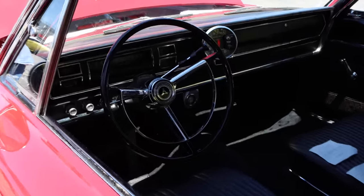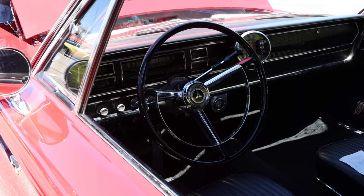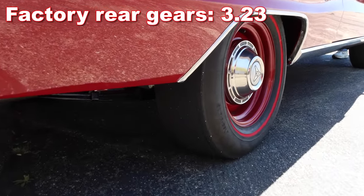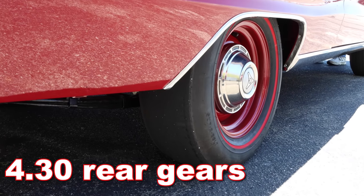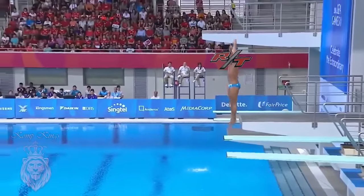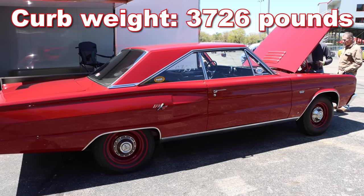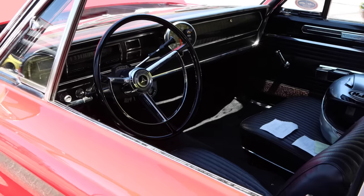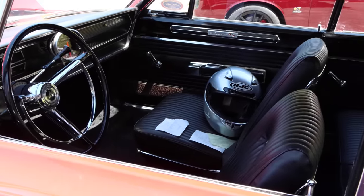Inside, you'll find a column-shifted 3-speed automatic transmission — a Torque-Flight, so it's going to handle all the abuse that Hemi can dish out. Factory rear gears were a surprisingly highway-friendly 3.23, but this car's been upgraded and now houses a set of 4.30 rear gears, so you can expect this thing to definitely make a splash. The curb weight, which does not include the driver, is 3,726 pounds — that gives the Corvette over 300 pounds advantage. But the Dodge is probably a little bit more comfortable.